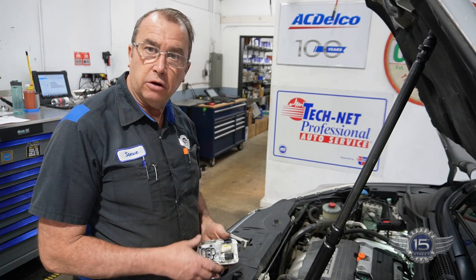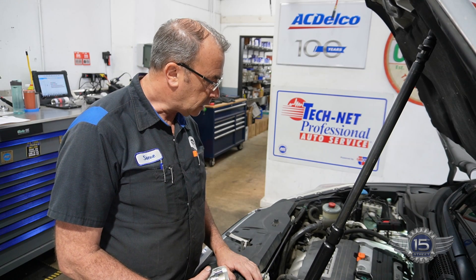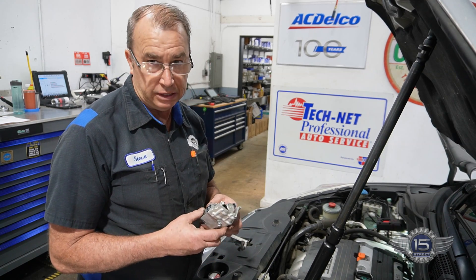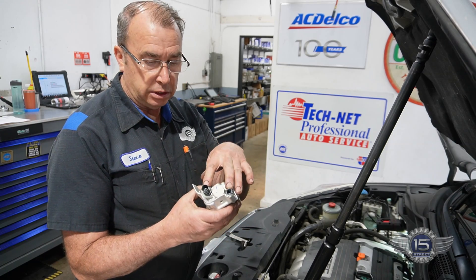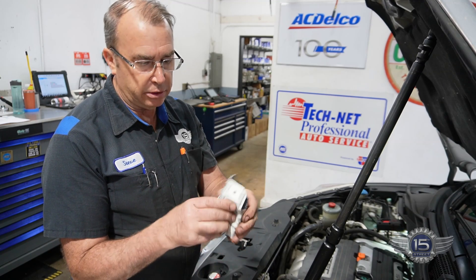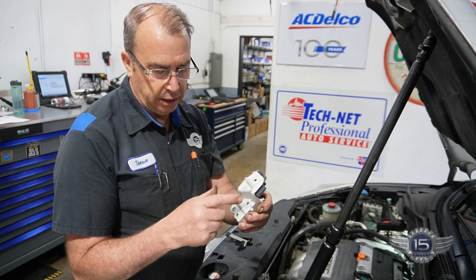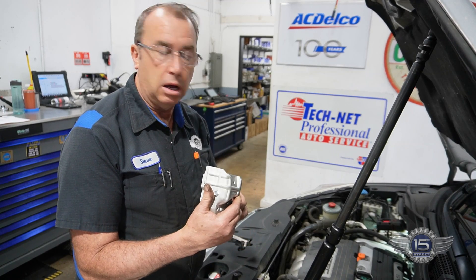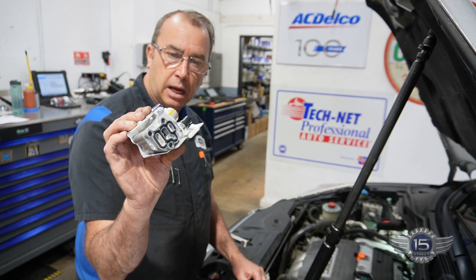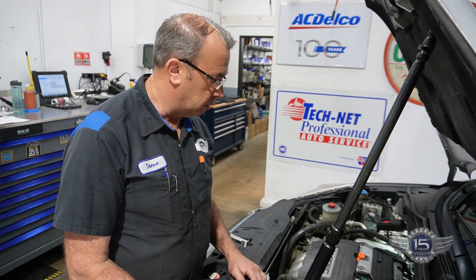We're back on this Honda CR-V with the VTEC solenoid. The customer wants to repair it. There's no way to get a camera down in there to show you the work, so I'll just describe it — it's pretty simple. It's two connectors: that's the switch connector and that's the solenoid connector. It has a clip that secures the harness and three 10-millimeter bolts. Pull it out, put the new one back on. We'll come back, clear all the codes, and take it out on a test drive to prove it's fixed.